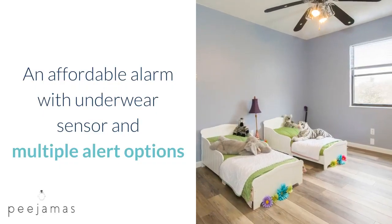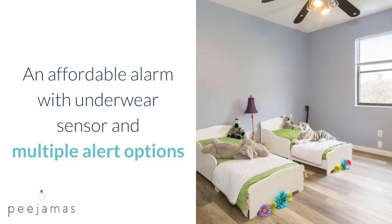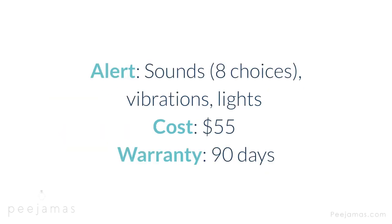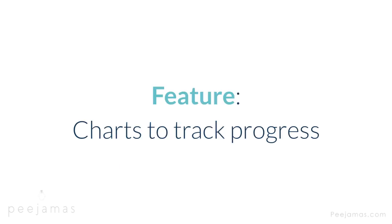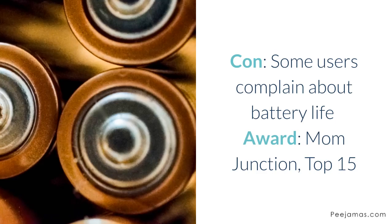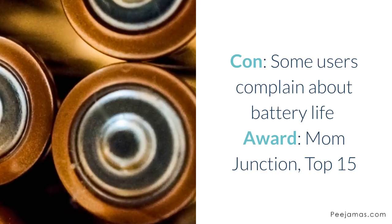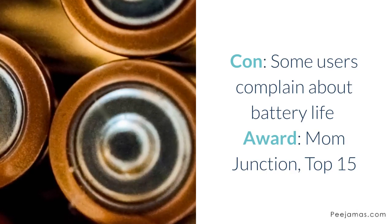Dry Me Bedwetting Alarm — affordable alarm with underwear sensor and multiple alert options. Type: wired, clips to shoulder, sensor clips to underwear. Alert: sounds — 8 choices — vibrations, lights. Cost: $55. Warranty: 90 days. Feature: charts to track progress. Con: some users complain of bad battery life and it being unreliable. Award: Mom Junction top 15.